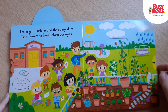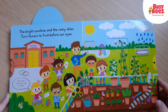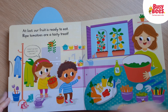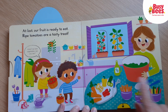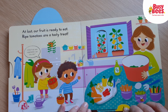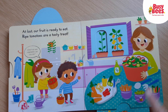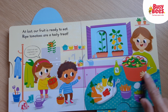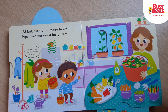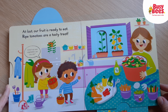They've also got some carrots and some aubergines I can see there. At last our fruit is ready to eat — ripe tomatoes are a tasty treat. In their salad they've got their tomatoes and some cucumber and some peppers. That's going to be delicious.